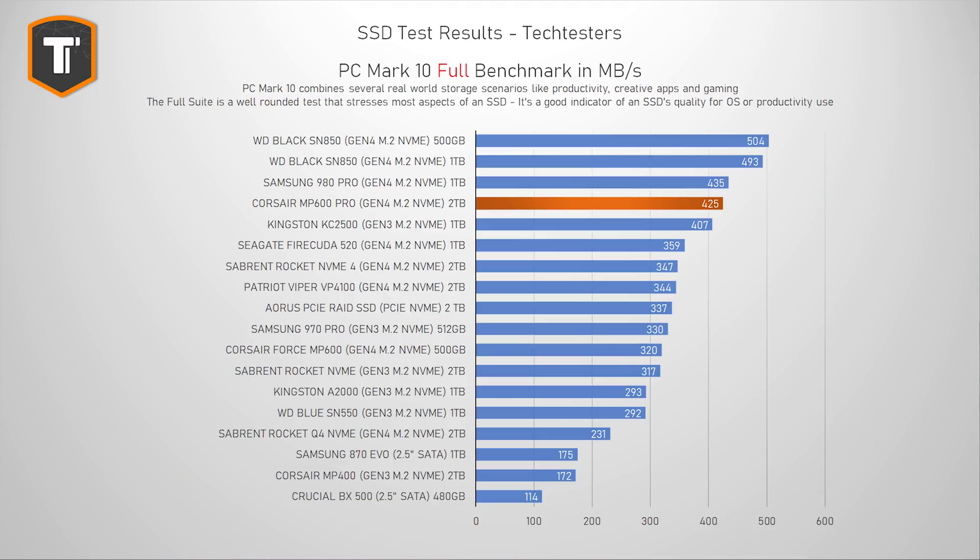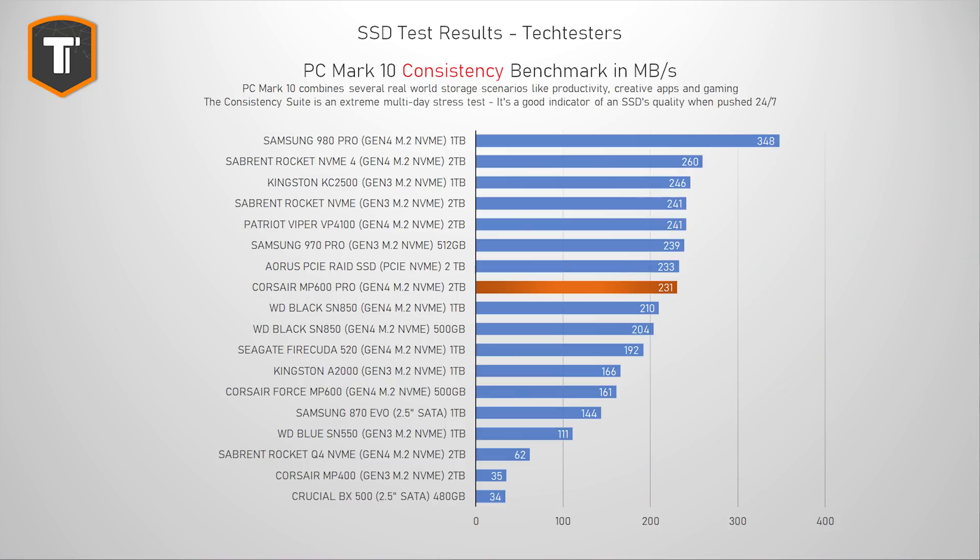In the full PC Mark 10 suite — a much more intense test replicating serious active use like an OS drive or scratch drive for video editing — Corsair ends up in third place, ahead of most Gen 4 and Gen 3 drives but just behind the 980 Pro, while the WD Black SN850 is significantly faster. PC Mark 10 also includes an extremely heavy consistency test, which is more relevant for heavy server use; the MP600 Pro drops in the rankings here, so it's not really made for that use case.